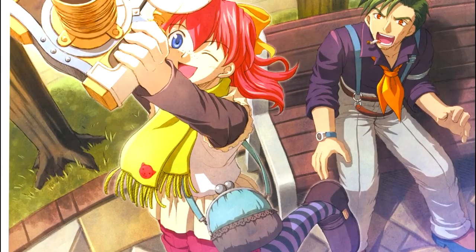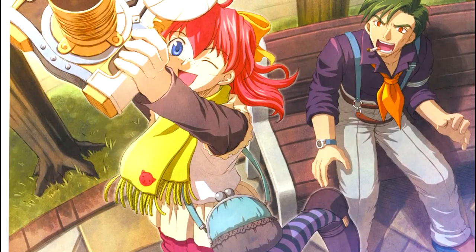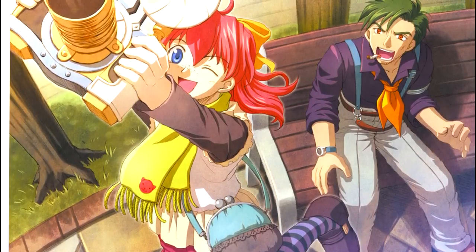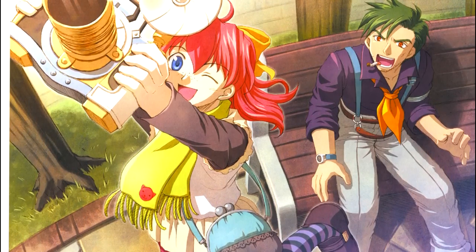And that is it guys — your JRPG News Roundup for November is complete. With the festive season coming up I might even do 2 videos for next month covering the first and second half of December, as it looks like we're gearing up for a busy period. Have a good one, peace.